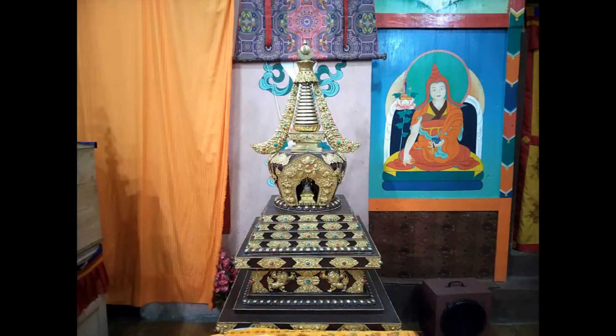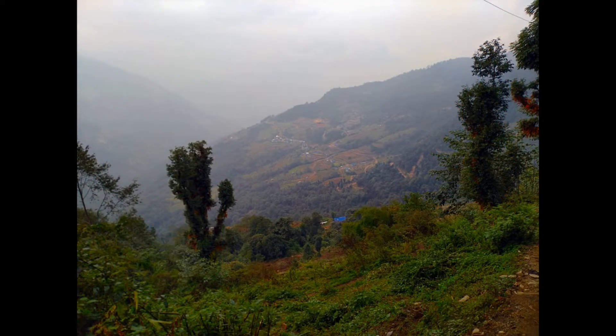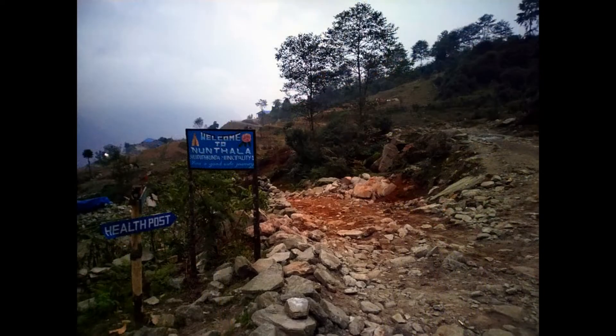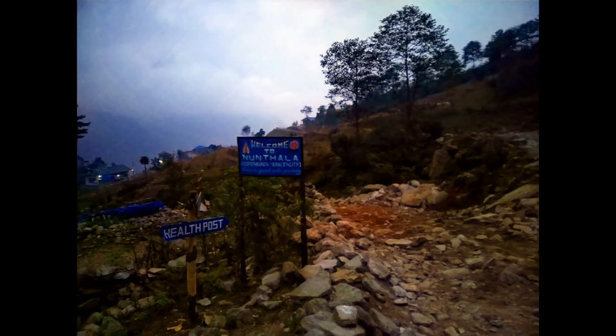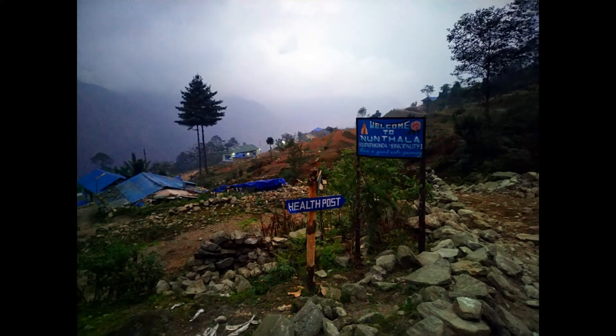Spent some time at the monastery, then continued the downhill journey. Crossed a tributary of the Dudh Koshi river by a hanging bridge, then started the upward journey towards Nunthala village and spent the night there.